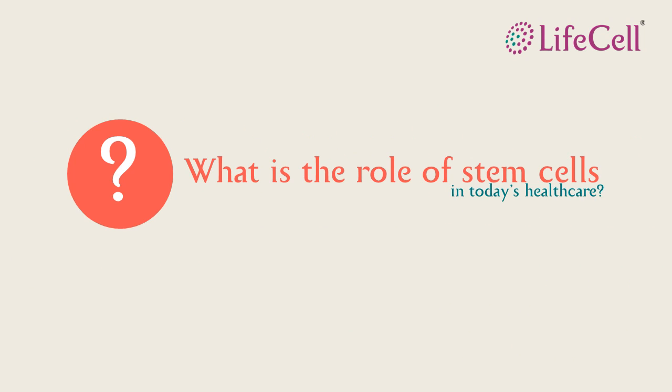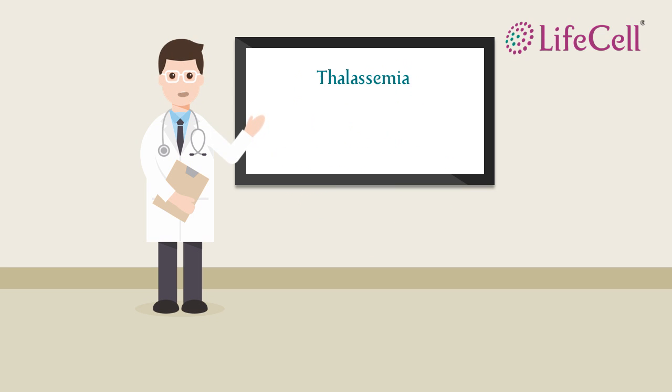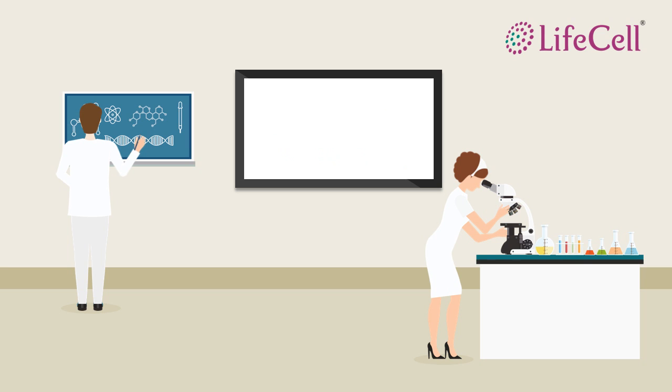So what is the role of stem cells in therapy today? Stem cells have the ability to treat 80 medical conditions like thalassemia, lymphoma, leukemia, etc. Apart from these, more than 500 clinical trials are being carried out on conditions like diabetes, autism, strokes, and more.